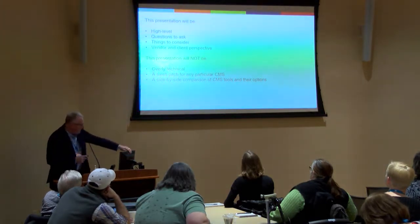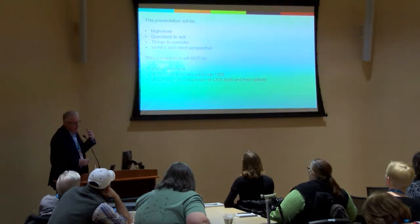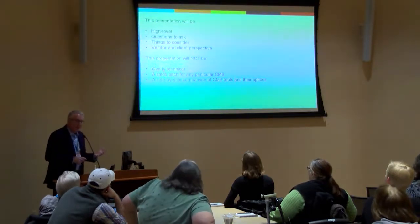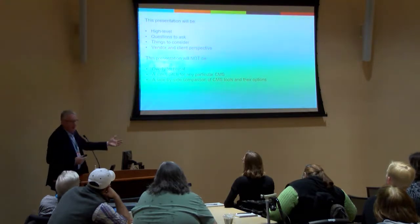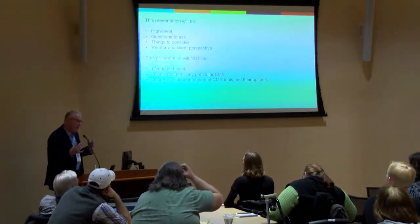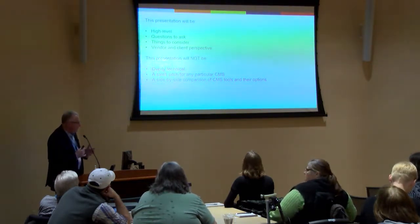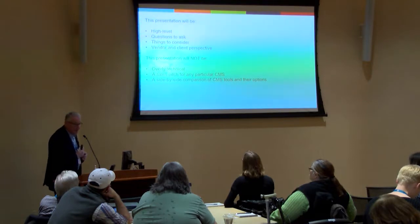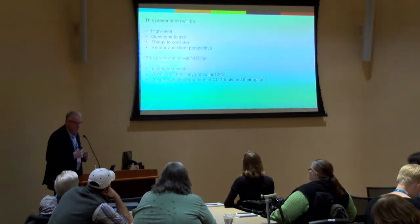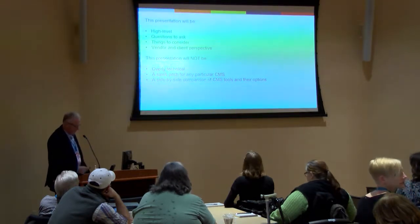This presentation is going to be very high level, hopefully including some questions you should ask. If you're on the corporate side and charged with launching a new website, these are things you need to consider. If you're on the vendor side working with a corporation to build a new website, this will give you an understanding of their landscape. We're going to look at it from both the vendor and the client perspective. It's not going to be overly technical, not a sales pitch for any CMS, and not a side-by-side CMS comparison — it's looking at it from a project basis.